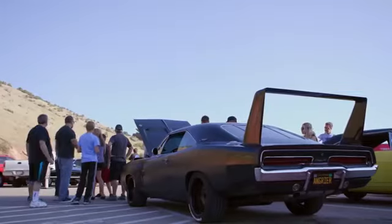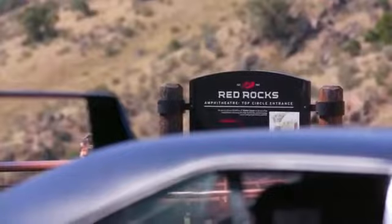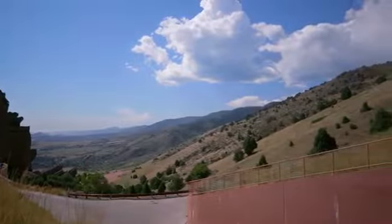Obviously on this trip, one of the main goals was to connect with some Dodge enthusiasts. We're here at the Red Rock Amphitheater with Dan Franzini. Dan, give me an idea of why you chose this place for us to meet with you.